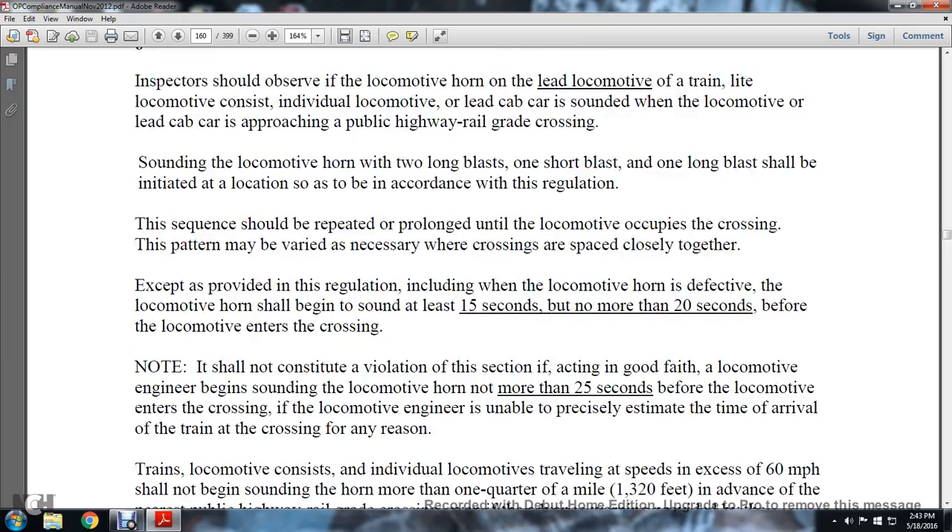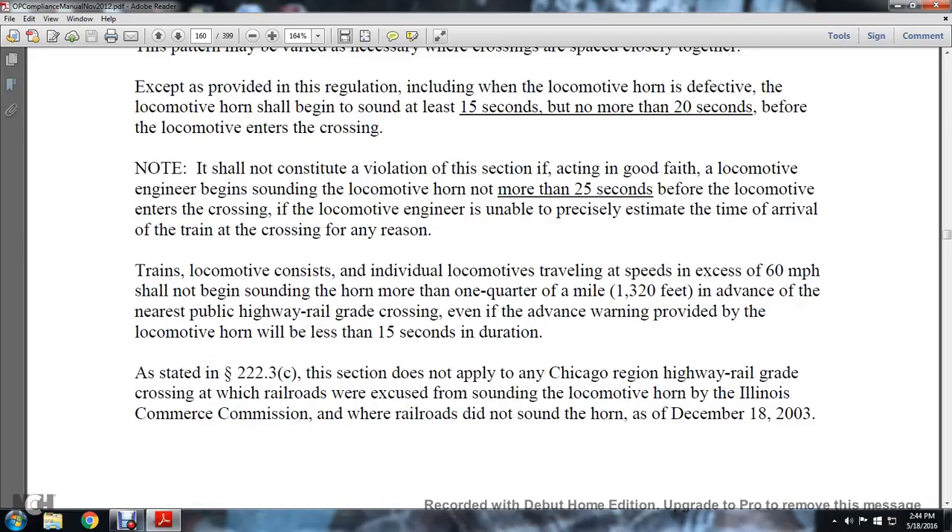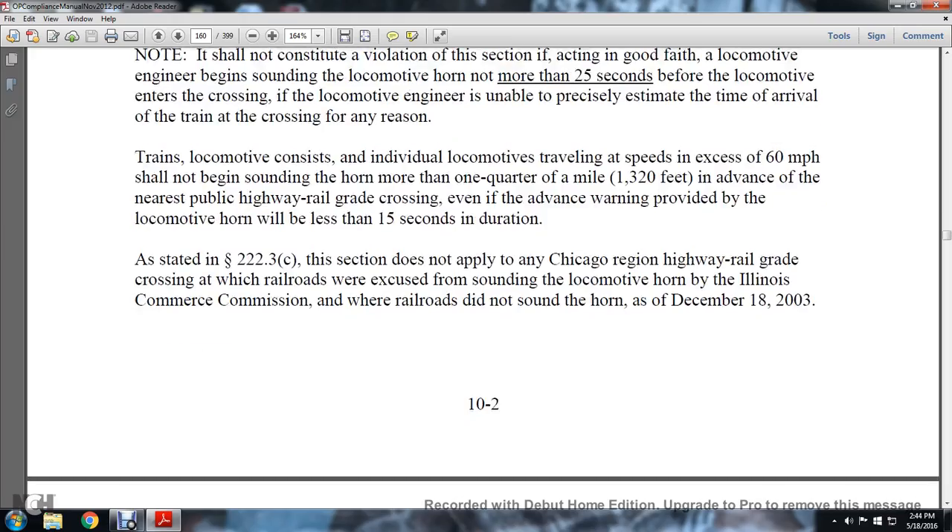The sequence should be repeated and prolonged until the locomotive occupies the crossing. This pattern may be modified when crossings are spaced closely together. The locomotive horn shall begin sounding at least 15 seconds but not more than 20 seconds before the locomotive enters the crossing. This shall not constitute a violation if, acting in good faith, the locomotive engineer begins sounding the horn not more than 25 seconds before entering the crossing because the engineer is unable to precisely estimate arrival time. A train traveling at 60 miles per hour should not begin sounding the horn more than one quarter mile in advance of the crossing, even if the advance warning would be less than 15 seconds in duration.